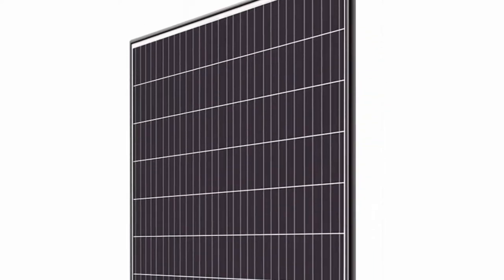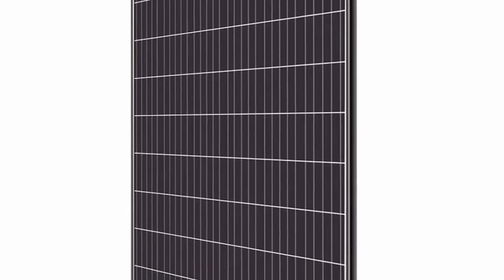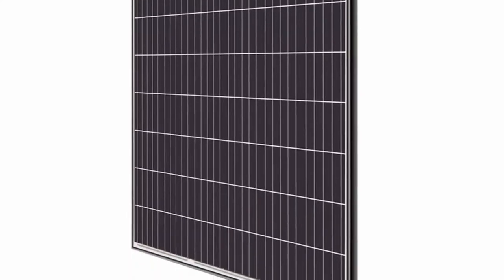Better Shading Tolerance. Capable of withstanding heavy snow load up to 6,000 Pa and wind load up to 4,000 Pa. Corrosion-resistant aluminum frame for extended outdoor use. Anti-reflective, high transparency, low iron tempered glass with enhanced stiffness.